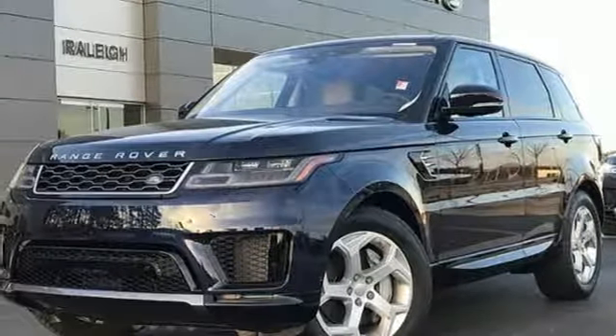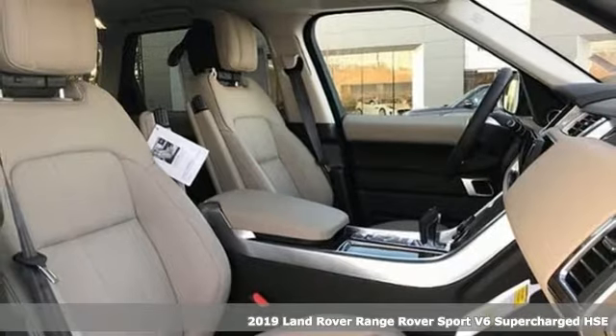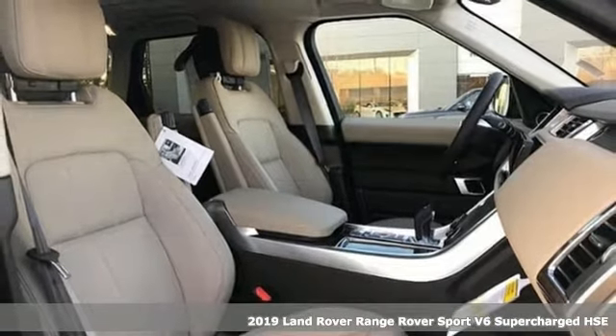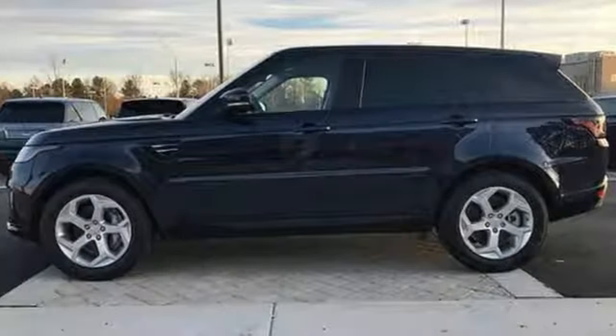Here's a new 2019 Land Rover Range Rover Sport. The muscular and confident Range Rover Sport provides a stylish ride over any road. It boasts an impressive list of features like these.